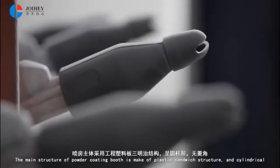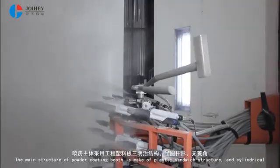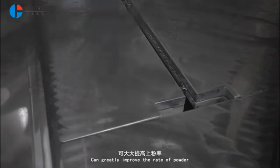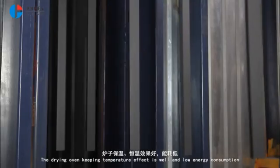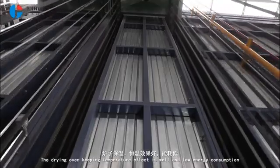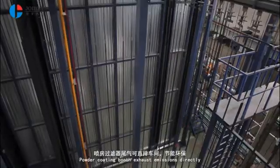The main structure of the powder coating booth is made of a plastic sandwich structure and is cylindrical, which can greatly improve the rate of powder. The drying and curing oven maintains temperature effectively with low energy consumption. Powder coating booth exhaust emissions are discharged directly.